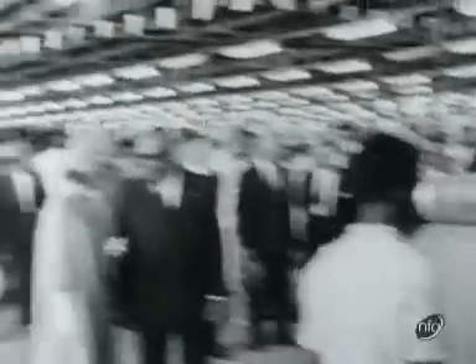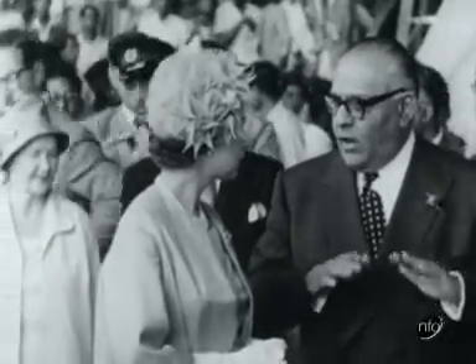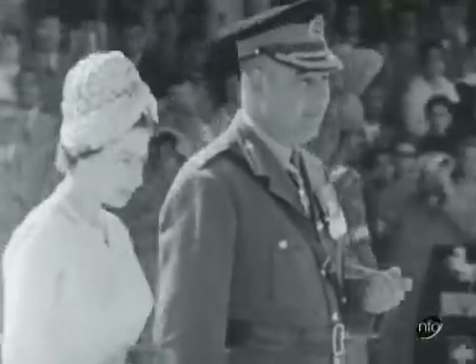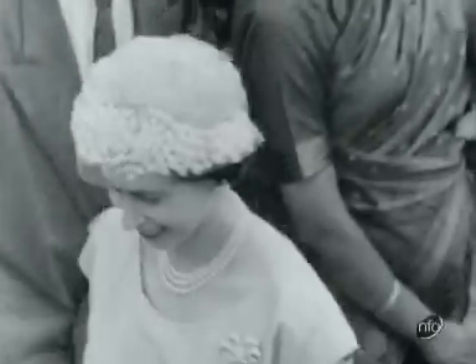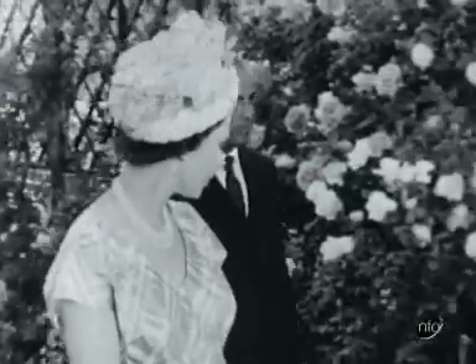The cloth that rolls off the looms of India and Pakistan adds up to one of the biggest textile industries in the world. It could have been Indian cotton, for instance, that the Queen wore on many of her engagements. Throughout the tour she chose simple summer dresses, which emphasised that this was no great state occasion, but an informal meeting of old friends.